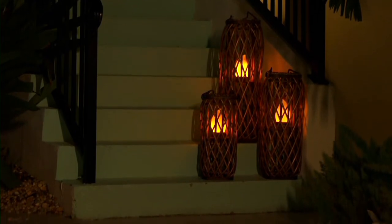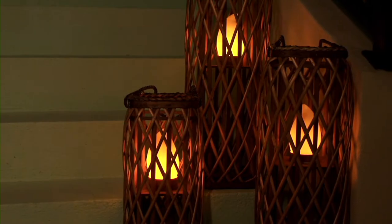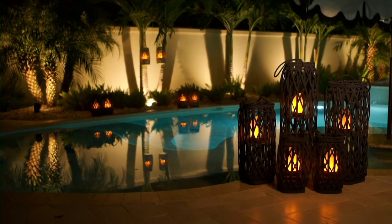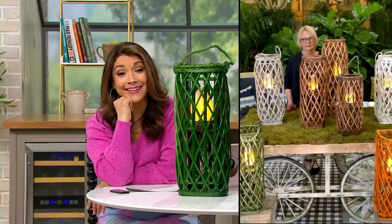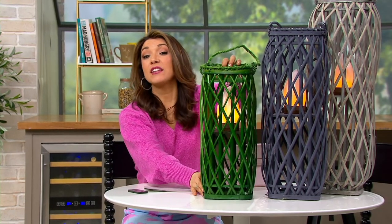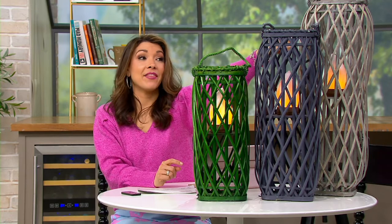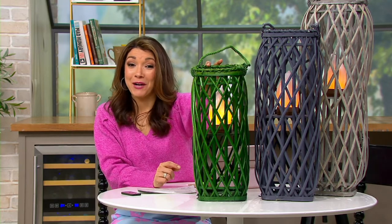You have three different heights to choose from: 18 inches, 23, and 28. These are available on five easy payments. If you can, maybe you get one of each and do a great little cluster. This one's in the green, the navy, and the natural, which together makes it feel a little preppy and nautical.